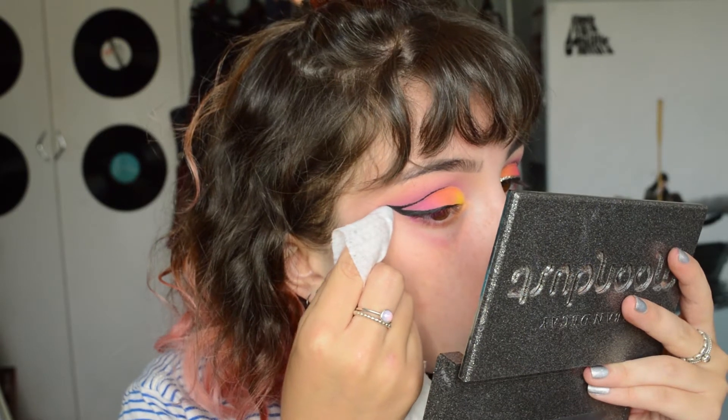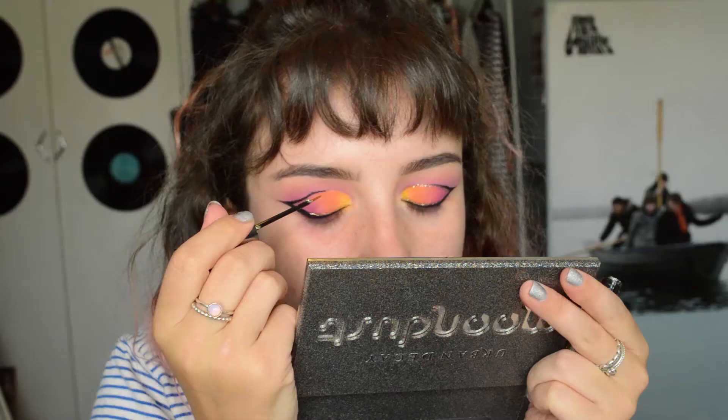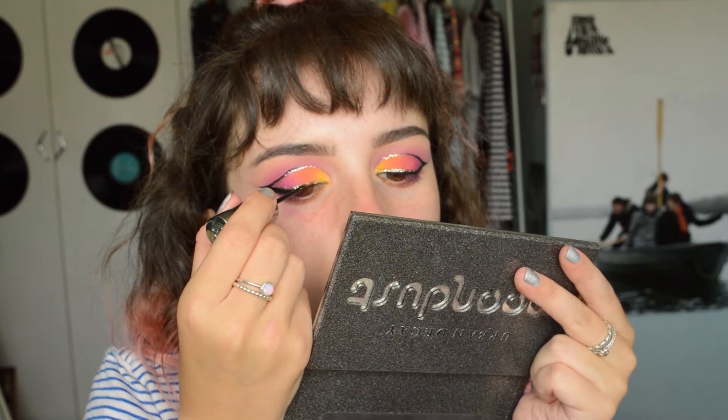I'm going to take a makeup wipe and clean up under the wing, which will hopefully also make the wings sharper. They definitely don't match, but if you just look at them one at a time you can't tell, so problem solved. I'm not very good at eyeliner so they don't match at all. Now I'm going to go in with the glitter liner, which is a little bit easier. With this glitter liner you have to go over it a couple of times if you want to build up the intensity of the glitter.